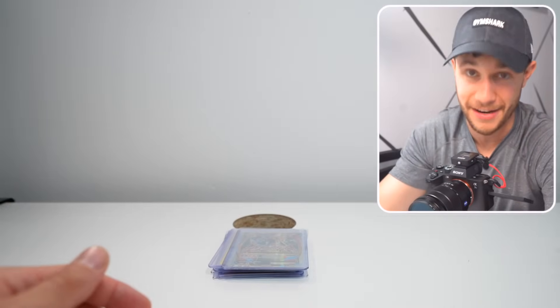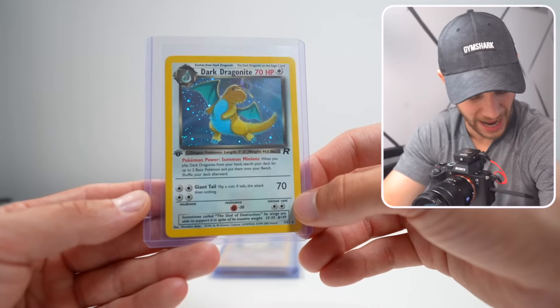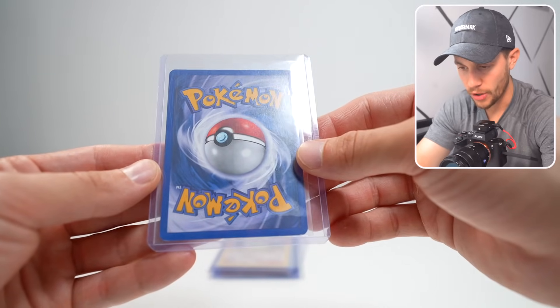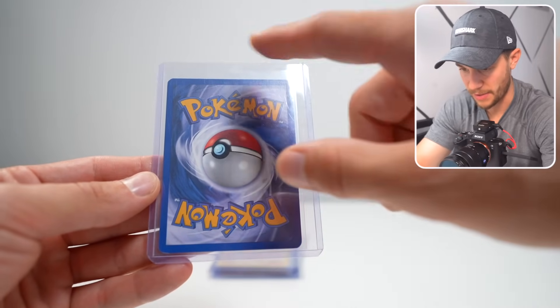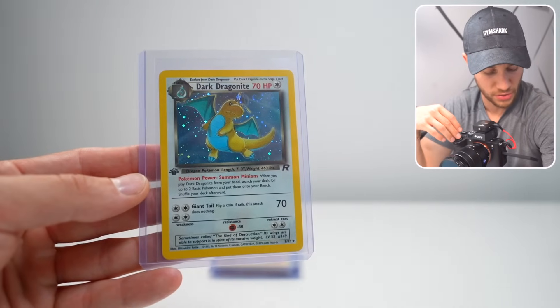That's a First Edition Holographic Dark Dragonite — why do I have this? This is beautiful. First Edition Holo. The back is a little bit messed up, I see some whitening, so I don't think a 10 is going to come through on this, but we might hit a big grade.